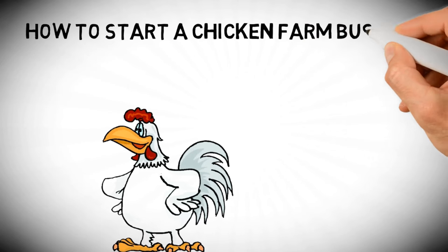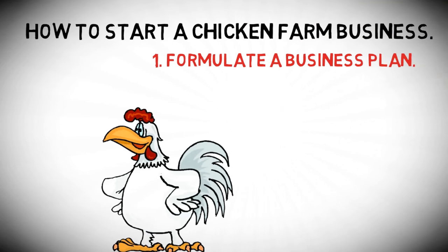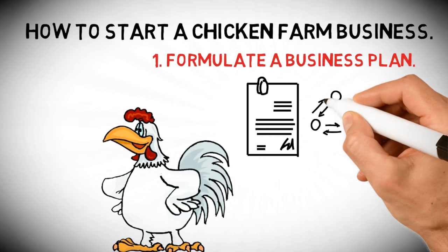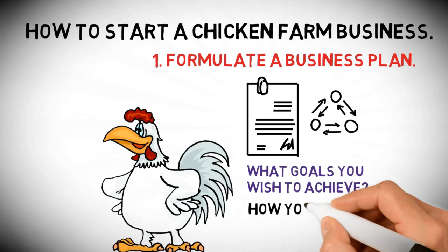How to start a chicken farm business. One: formulate a business plan. This is one of the most important things to draw up as part of your operation. It tells of what goals you wish to achieve and how you intend to get there.